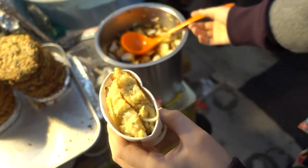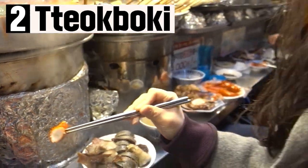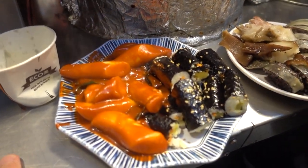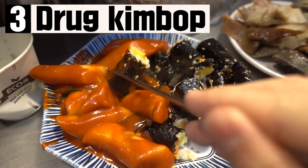Enjoy it with soy sauce and onion. The second is tteokbokki. Korean soul food tteokbokki should not be left out at Gwangjang Market. Please note that the degree of spiciness may be very different from store to store.